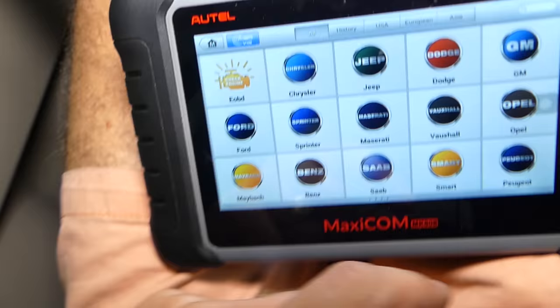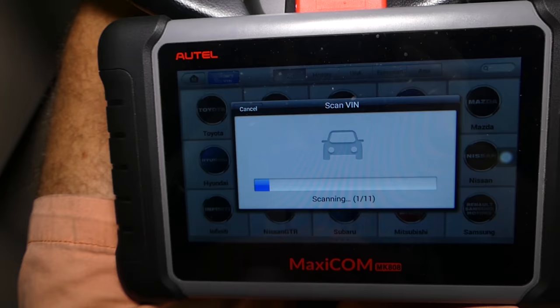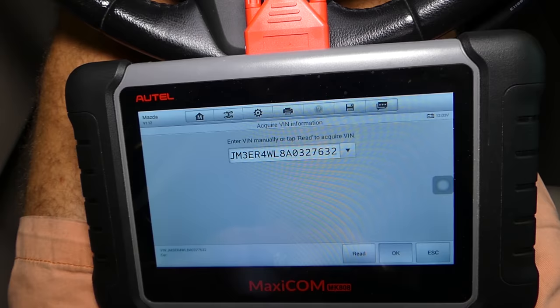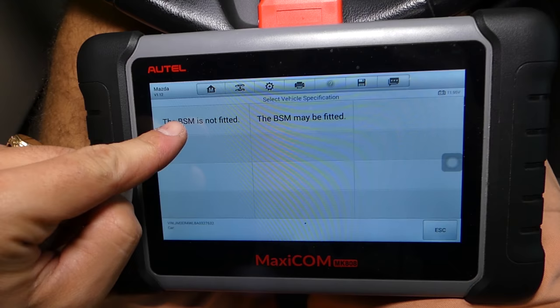This is the MaxiCOM, and as I said it works on any car. Let me show you the makes it supports — pretty much everything; you can even work on a Lamborghini, which is amazing. What I usually do is click VIN number auto-detect. It's going to read the VIN number of the vehicle and automatically decode it to tell us which vehicle we have. If that function doesn't work for your vehicle, you can manually select it, which is also simple.